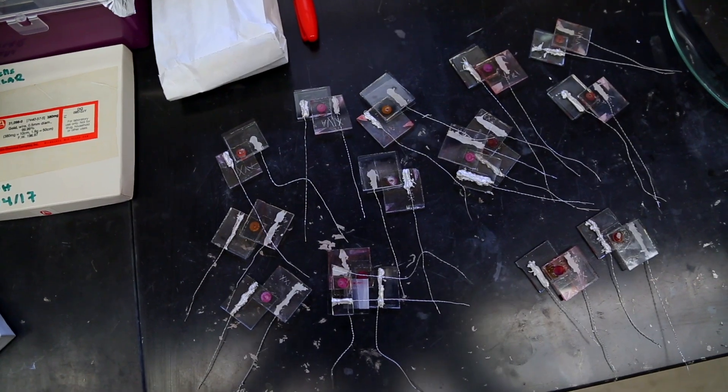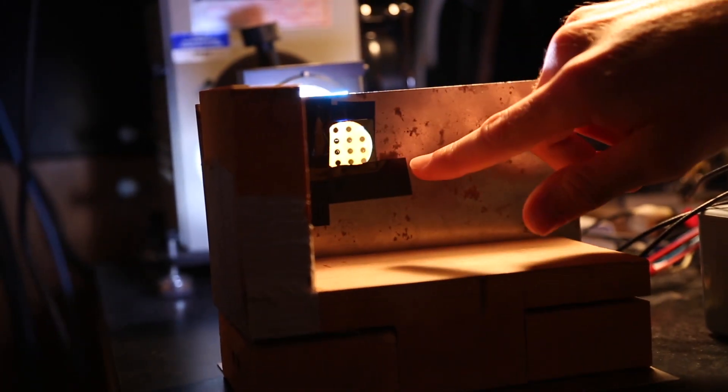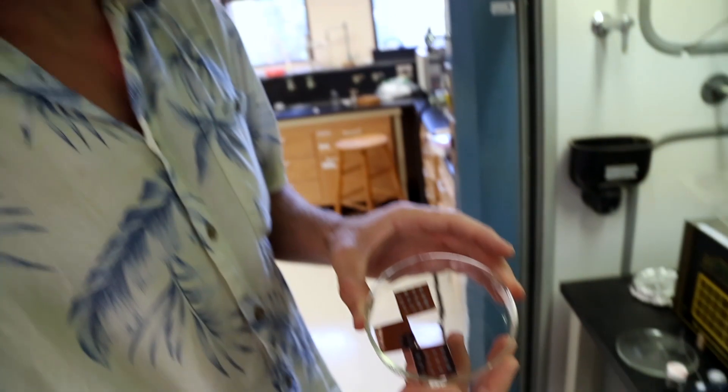In this lab we're working with cheap, abundant materials that can be used to make very thin, lightweight solar panels. Our ultimate goal has a nickname: solar paint. We'd like to be able to spray paint solar panels over large surface areas.